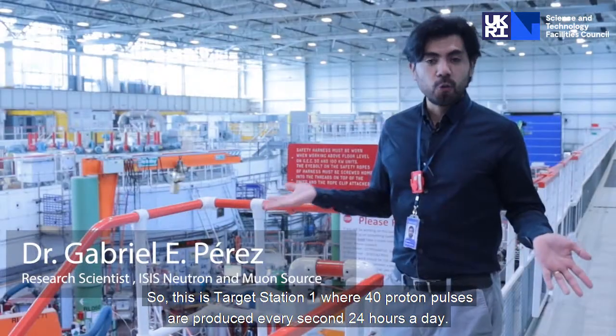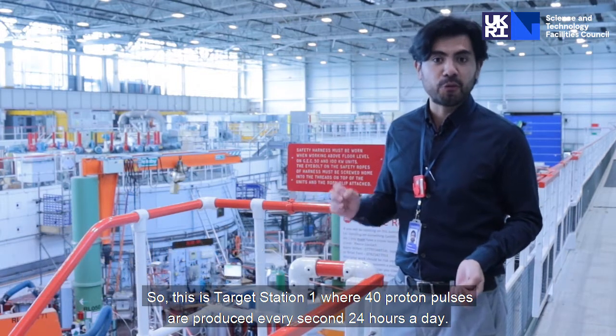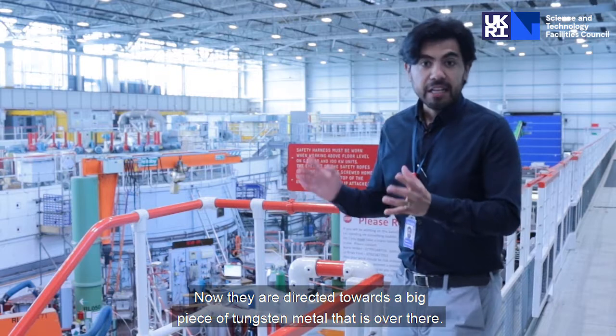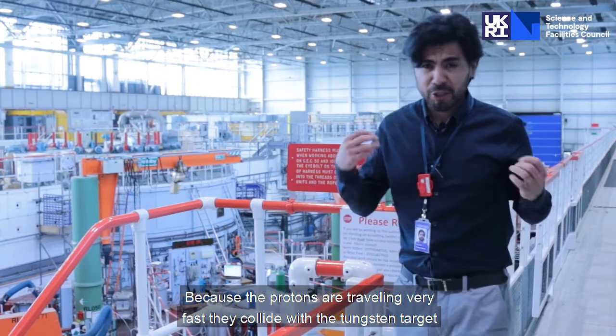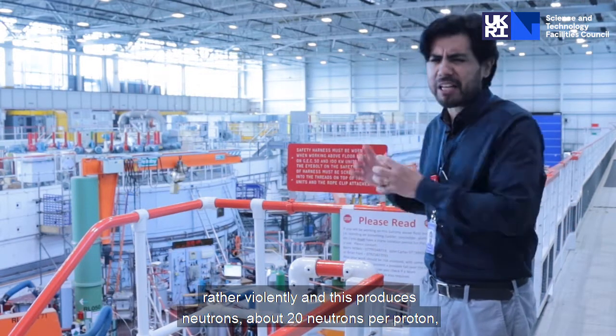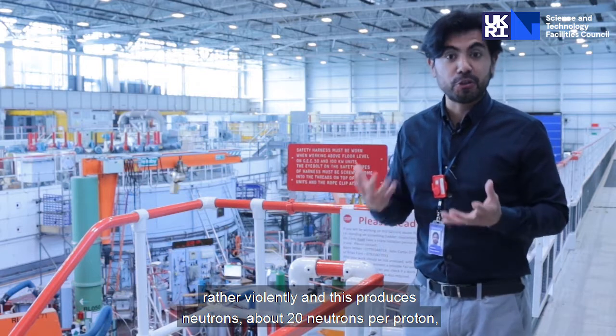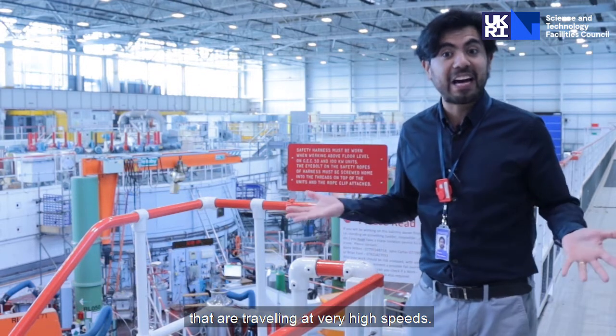So this is Target Station 1, where 40 proton pulses are produced every second, 24 hours a day. They are directed towards a big piece of tungsten metal over there. Because the protons are traveling very fast, they collide with the tungsten target rather violently, and this produces neutrons — about 20 neutrons per proton — that are traveling at very high speeds.